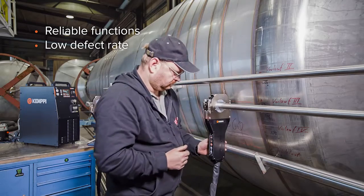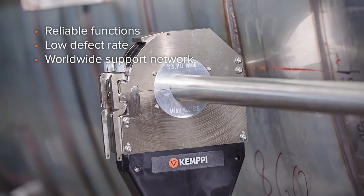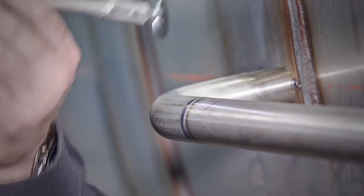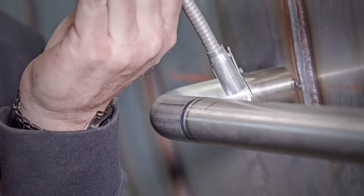This means that you can keep welding with optimum amperage all the time and do not have to worry about forced cooling times between welds. Consistently high weld quality achieved with this mechanization system lowers rework costs significantly.